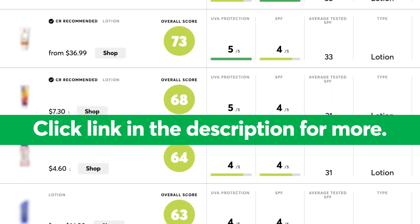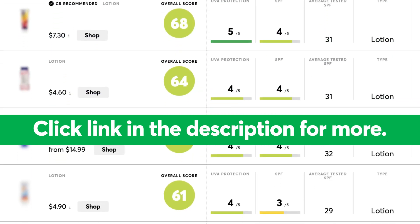These aren't the only sunscreens that we have in our testing, so check out the link in the description below to find other top performers and stay safe this summer.